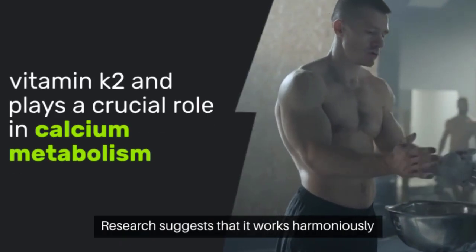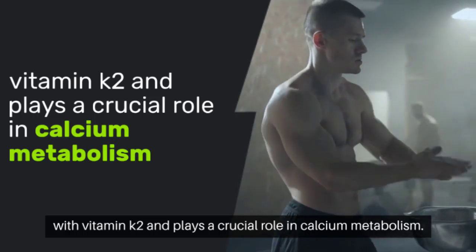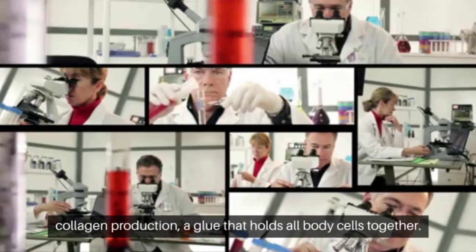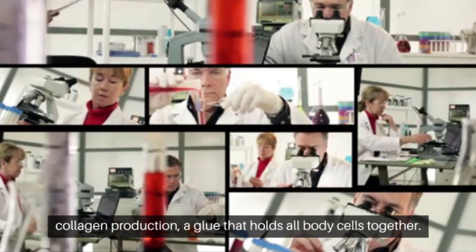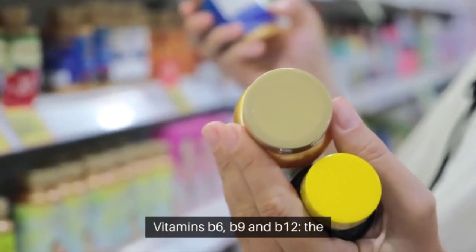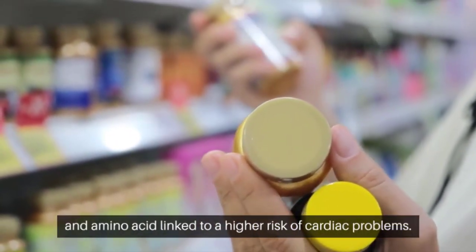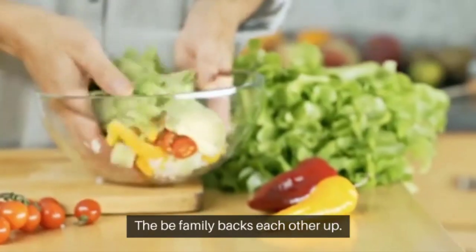Research suggests that D3 works harmoniously with vitamin K2 and plays a crucial role in calcium metabolism. Vitamin C is an old faithful regarding heart health — it promotes collagen production, the glue that holds all body cells together, and helps maintain the integrity of our arteries. Vitamins B6, B9, and B12 — the B clan collaborates to lower homocysteine levels, an amino acid linked to a higher risk of cardiac problems. The B family backs each other up.